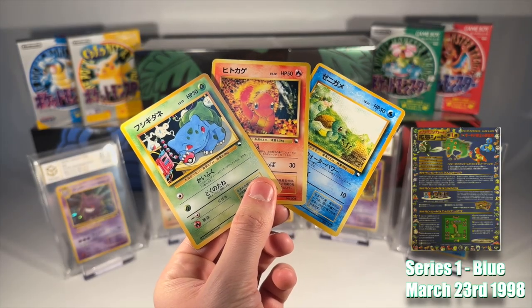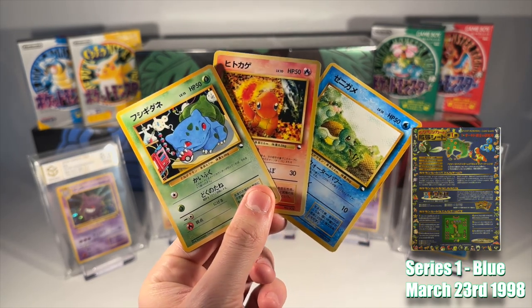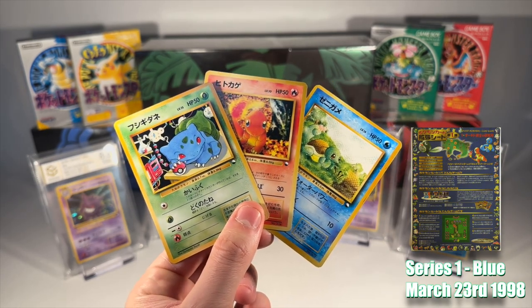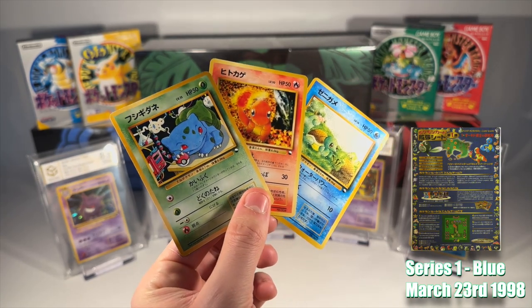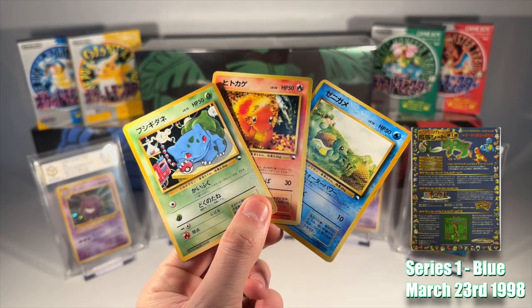We begin our exploration of the Series 1 Blue set, embarking on a delightful journey through the iconic world of the original Red and Blue games. Our adventure starts in the familiar setting of Professor Oak's Laboratory, which unfolds across three detailed sheets. Here, you're greeted with the choice of a starter Pokemon — Bulbasaur, Charmander or Squirtle — alongside a collection of other common Pokemon.